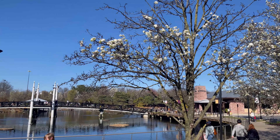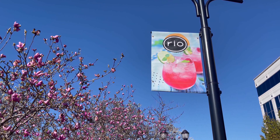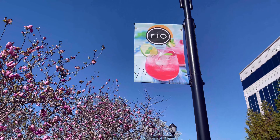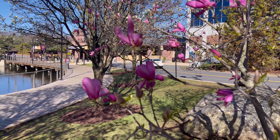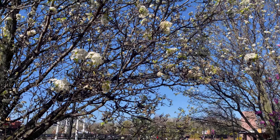A beautiful Sunday afternoon — what a better place to spend it than a nice sunny afternoon in Rio. Not the Rio you're thinking of; this is Rio here in Gaithersburg, Maryland. We're going to be walking around, and being that it's a nice day, a lot of people are out today. The trees down here are in full bloom — definitely springtime is here.